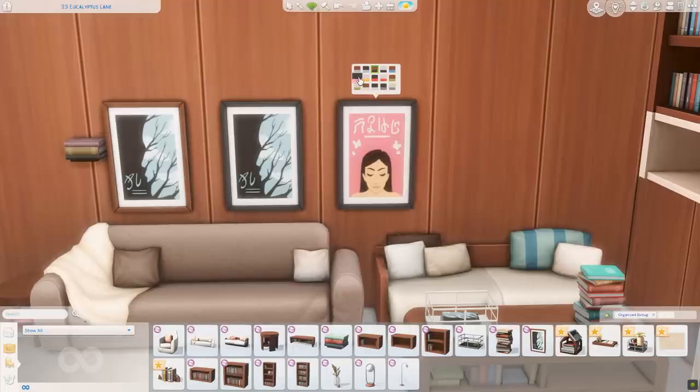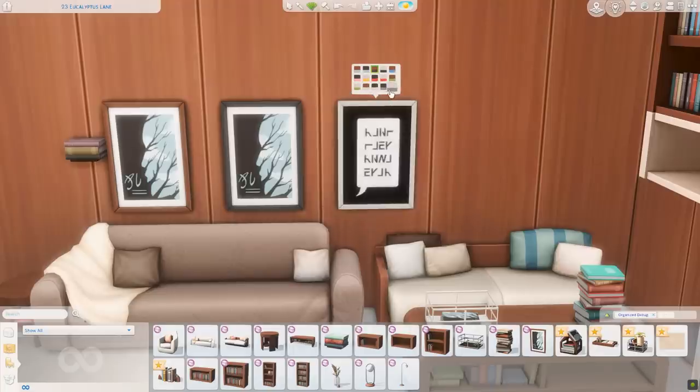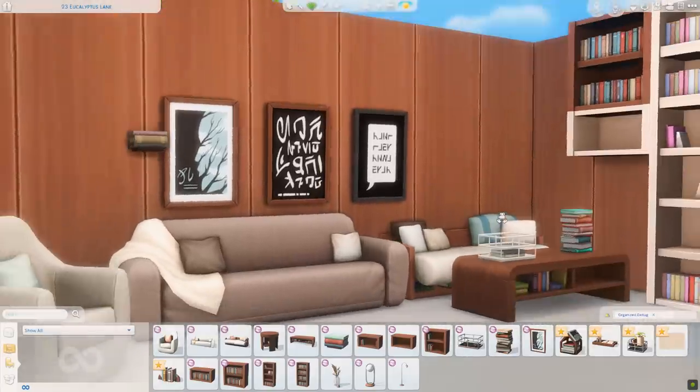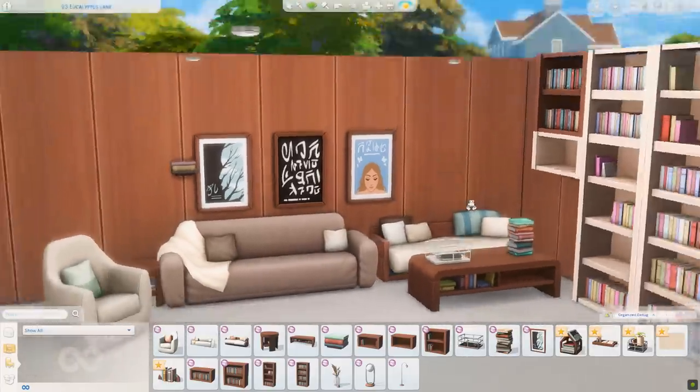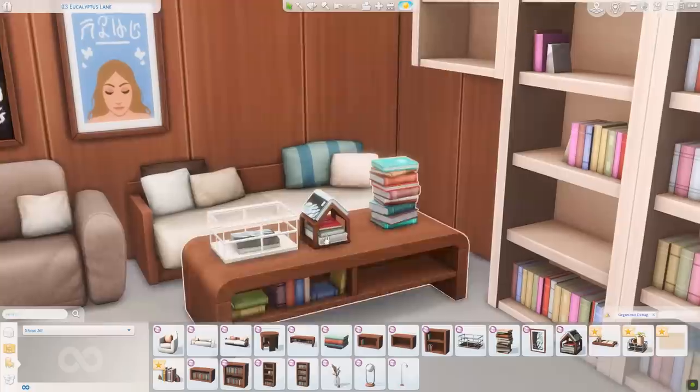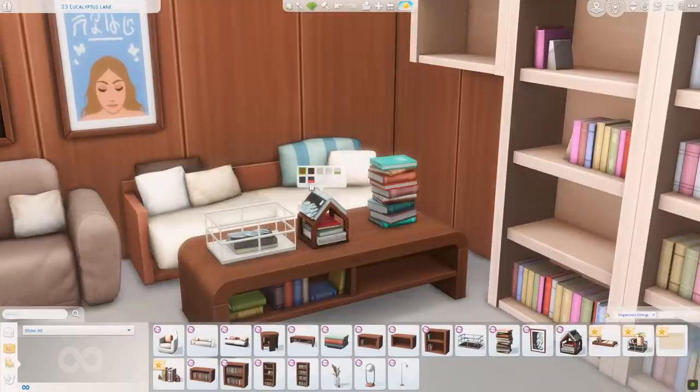I'm so happy to have some new posters, some new artwork in the game, and these are really pretty. They're all book covers but you could use them as other things too — these are really cool. Next up we have the Storybook House Stand, which looks like a stack of books with a little house around it and a book on top. That's a cute sculptural piece. I quite like that.